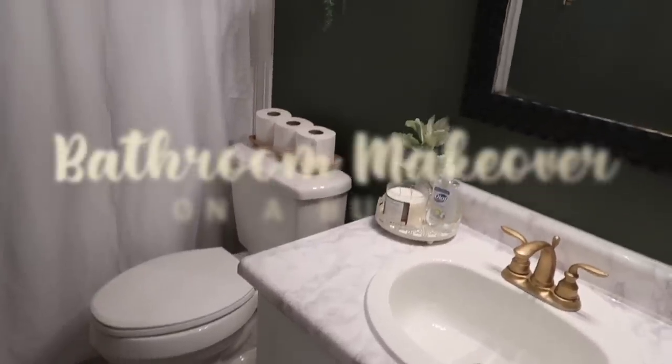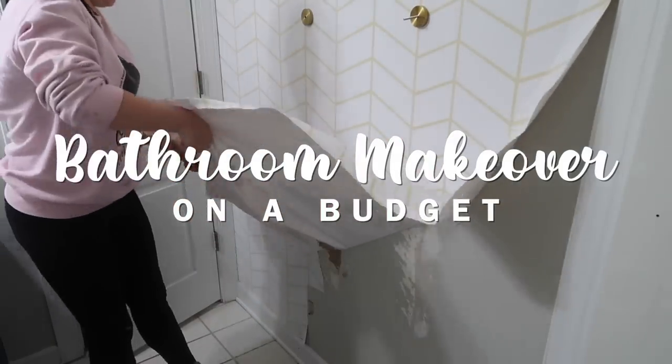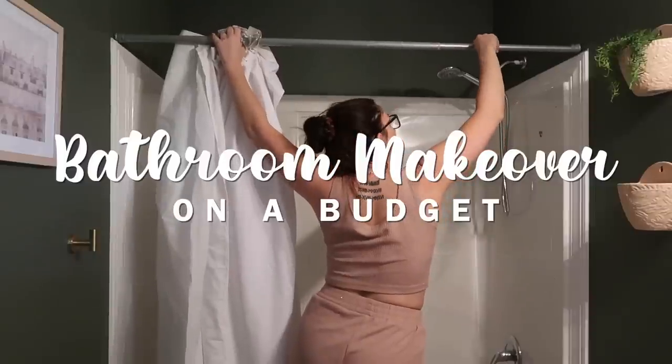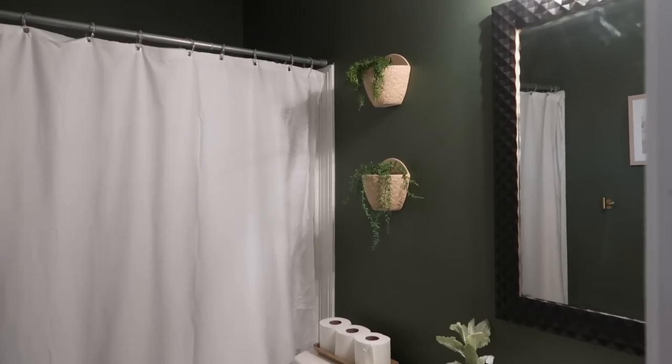Hey y'all and welcome back to my channel. Today we're giving my bathroom a makeover and we're doing it on a budget. It's way overdue for a little facelift because this is actually the first ever room I DIY'd in this house. So I cannot wait to get started and make it look brand new.